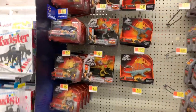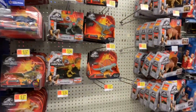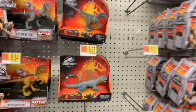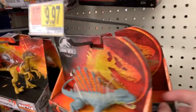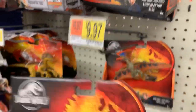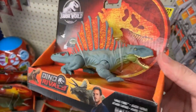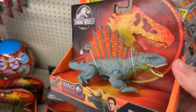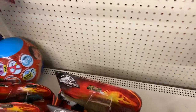We got the new Savage Strike figures - the Dimetrodon and Tapejara, both of those. The new Dimetrodon just hit stores this weekend, same with the Tapejara. Going to go ahead and grab these because I know someone else who needs them.